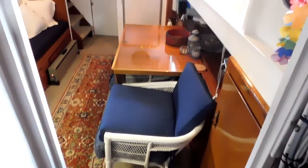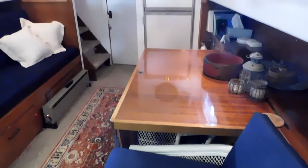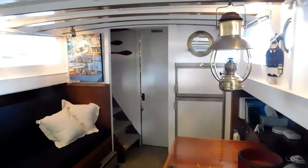There are two companion ways here — one down into the main salon and galley. We're looking aft. There's the dining table. Opposite the dining table is a convertible settee that sleeps two.